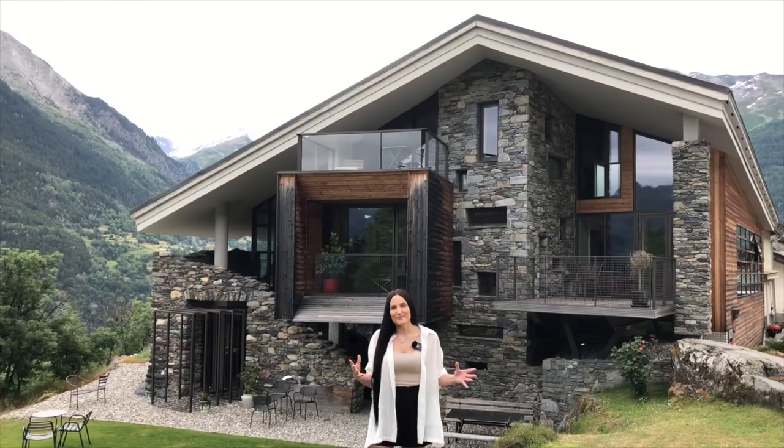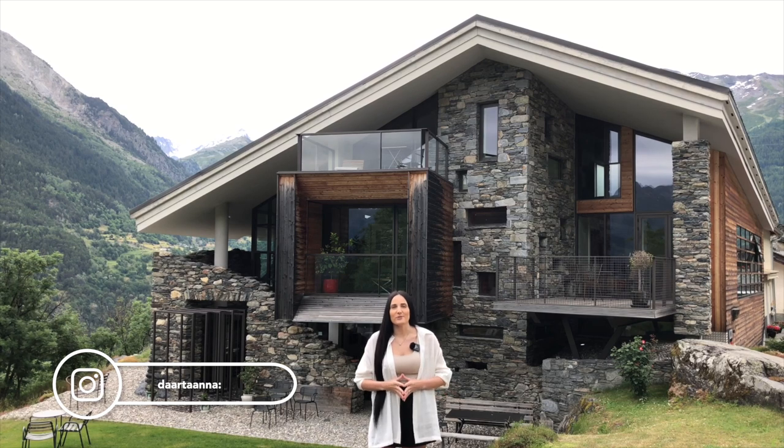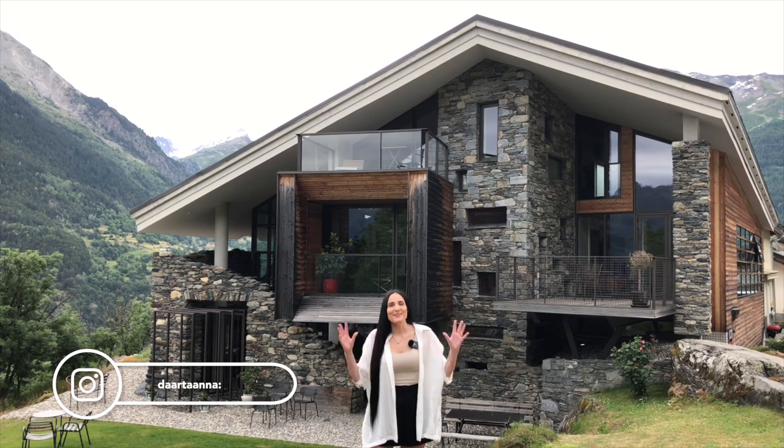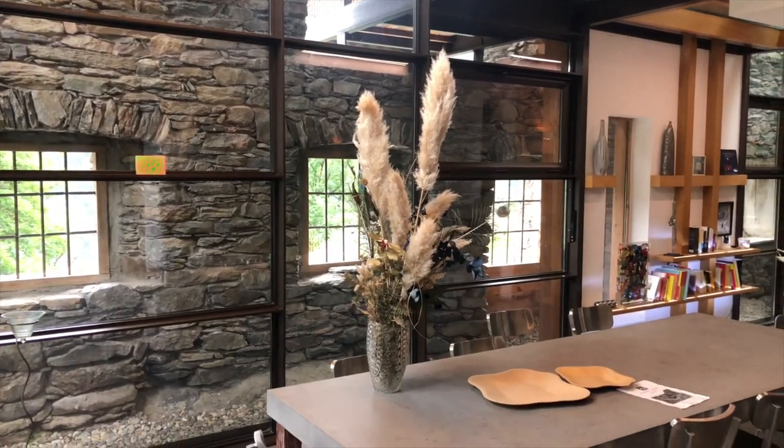Hello everyone. Welcome to our channel. Today we are in France, about one hour drive from Kershwil, and we're going to show you a beautiful Airbnb house tour. This place is magical.